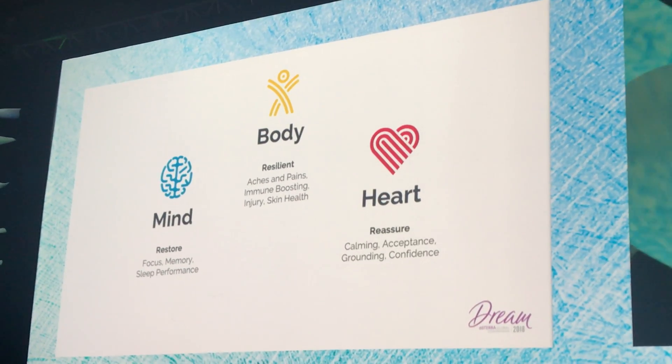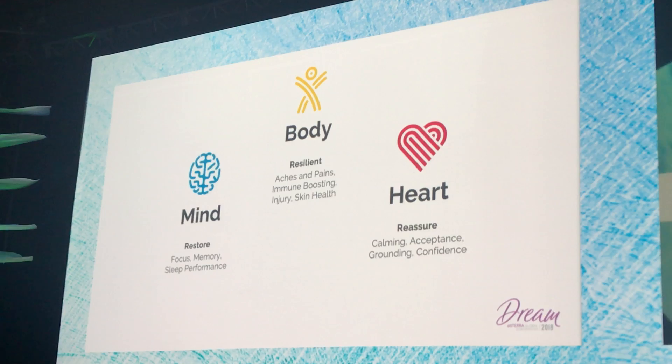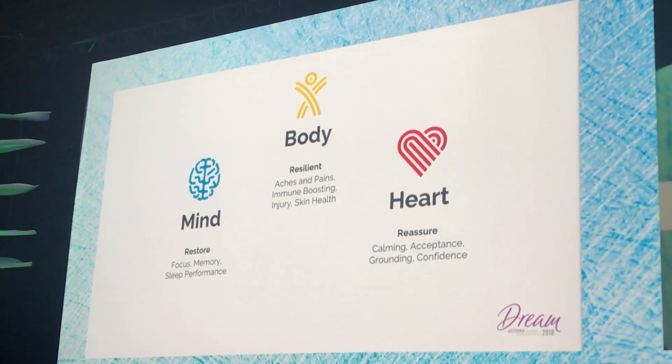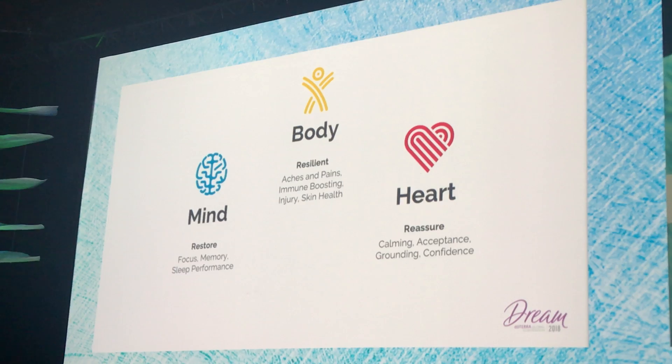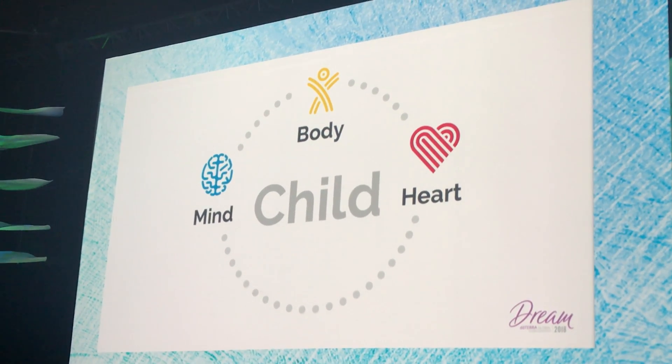We want to make sure that we're caring and nurturing for the whole person — not just the pieces and parts. So we're focusing on the body, the mind, and the heart. The whole person.